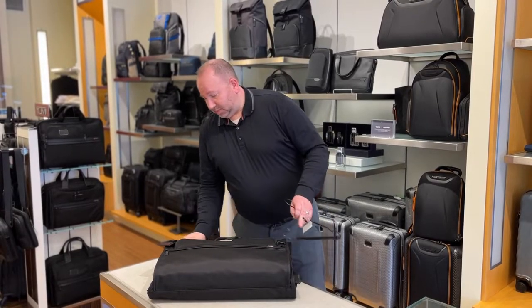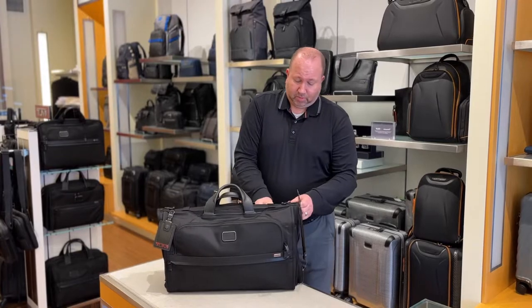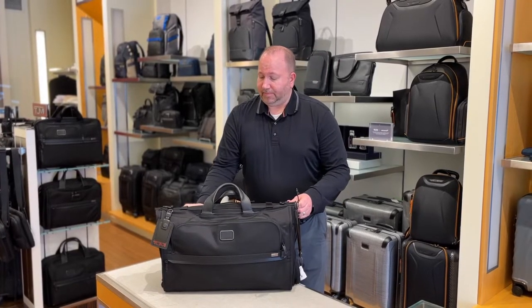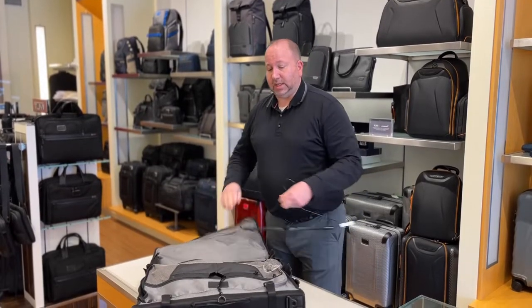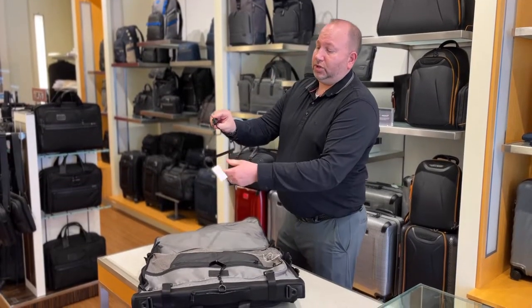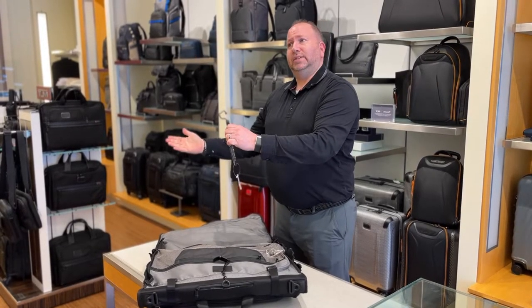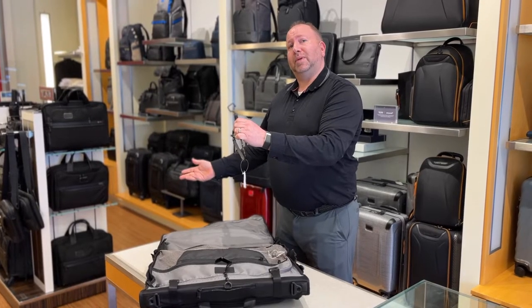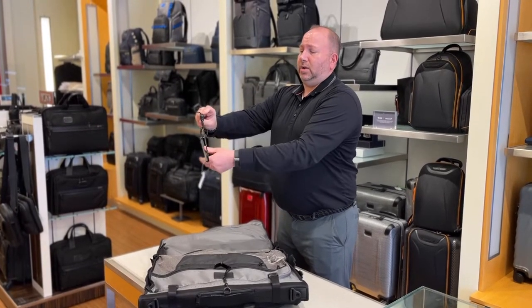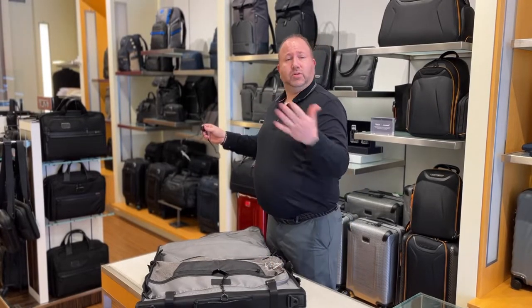One feature of this particular bag — and most garment bags where you can actually hang an outfit — is the Tumi hangers. It's got a shorter neck, so your outfits don't hang down as much. It saves you about two or three inches, so your clothes come out less wrinkled. And then when you swivel it, you can just take this out and hang it when you get to your destination.